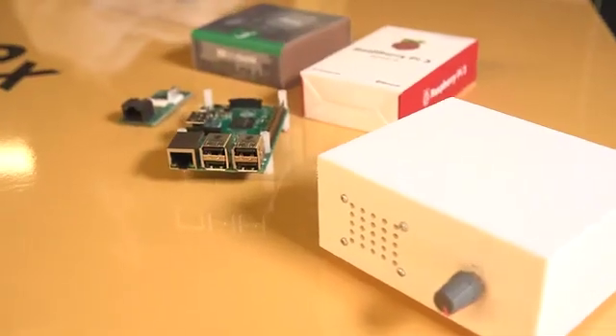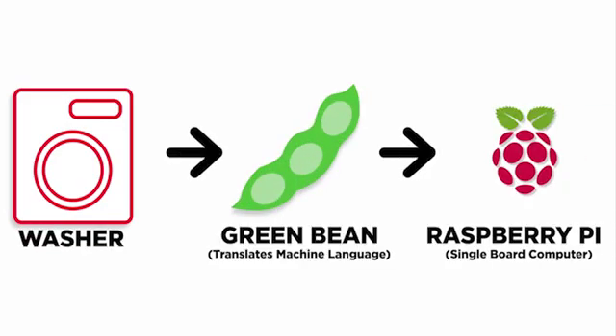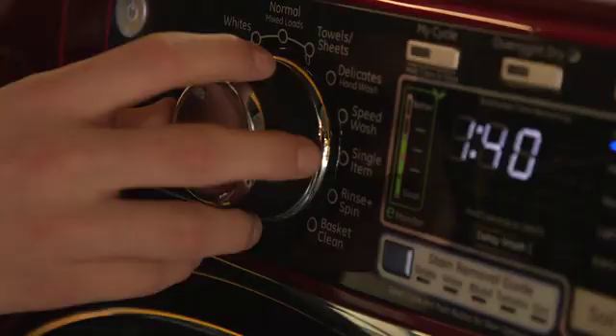Some of the entry-level products for ADA provide accessibility and usability at a very bare minimum. What we're trying to do is provide much more usability than exists today and take advantage of the functionality built into our products. What we've developed is a device that uses our green bean and a Raspberry Pi that you plug into the back of a washer. It then communicates the control settings as you rotate the knob through the dial.